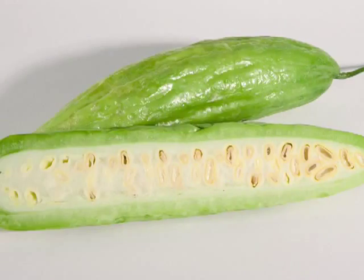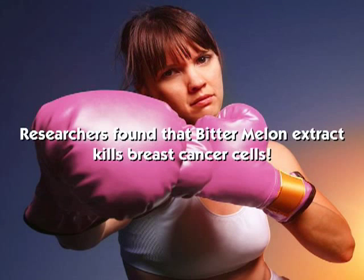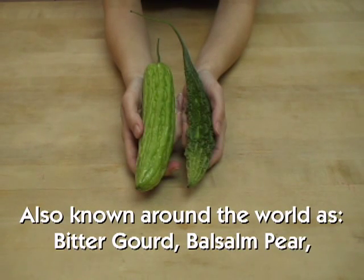You may have read about bitter melon in the news lately. A recent study suggests that this bitter gourd has cancer-fighting properties. There are two main varieties of bitter melon available in the United States.